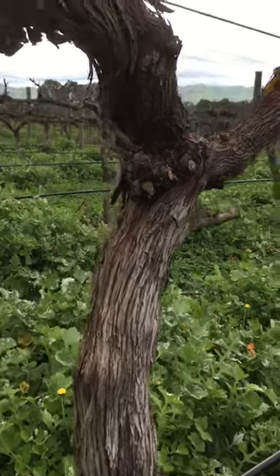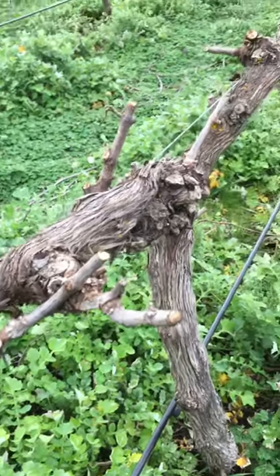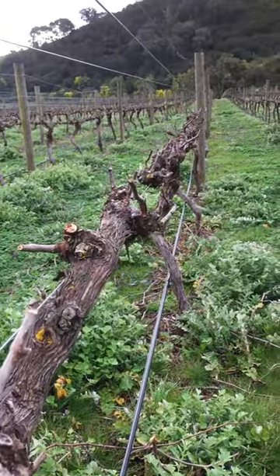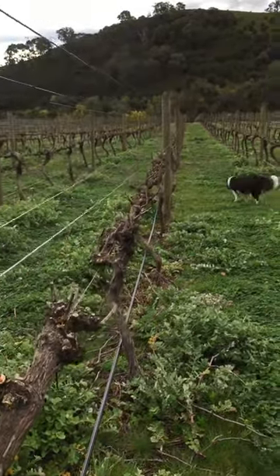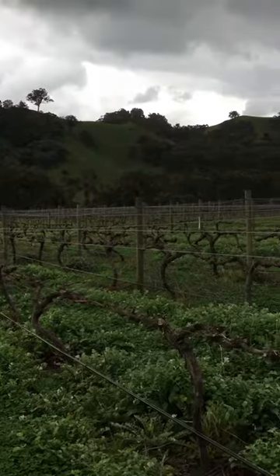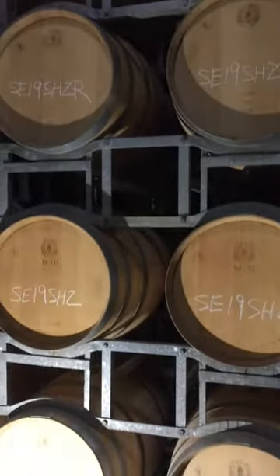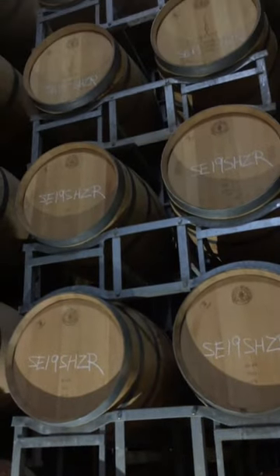This is where it all starts. This is a Shiraz vine. It's winter and it's just waiting to wake up. After harvesting and once the wine is made, our estate Shiraz is then stored in barrel for at least two years.